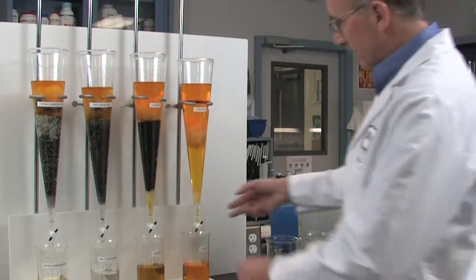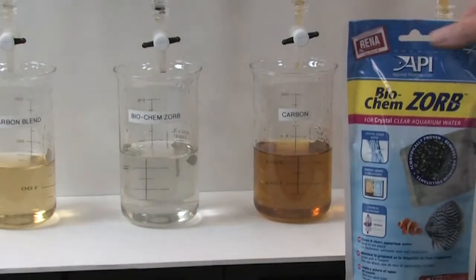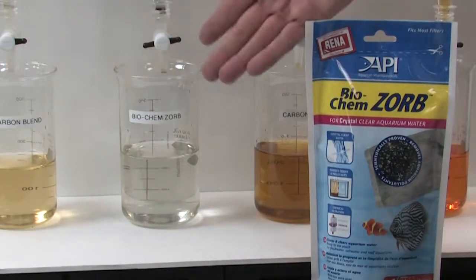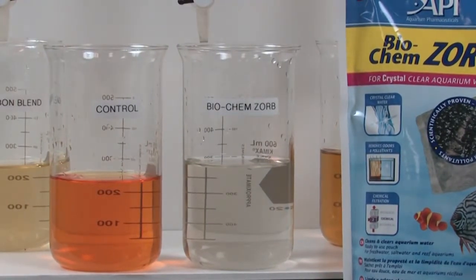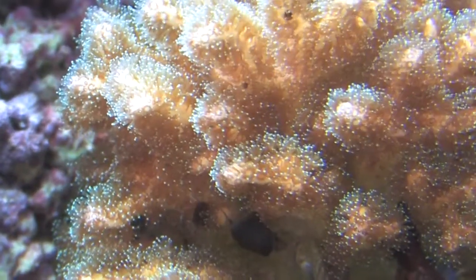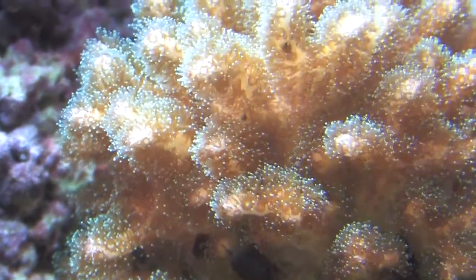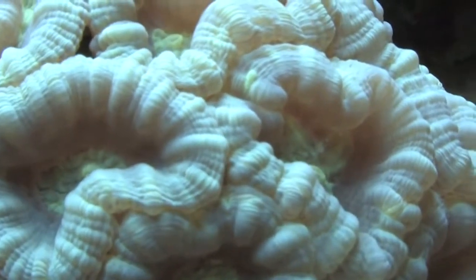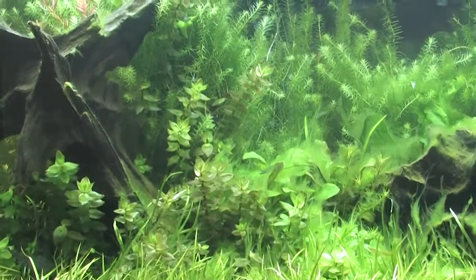The results show the effectiveness of each media: a resin carbon blend, Biochemzorb, and pelletized coconut shell carbon. Biochemzorb is clearly the superior filtration media. No matter what kind of aquarium you have, Biochemzorb will keep your aquarium water cleaner and clearer by removing the organics that degrade water quality, reduce oxygen levels, and promote the proliferation of disease organisms.